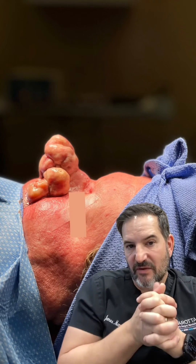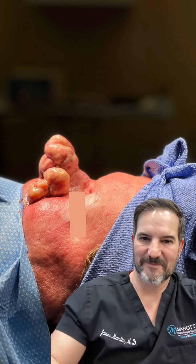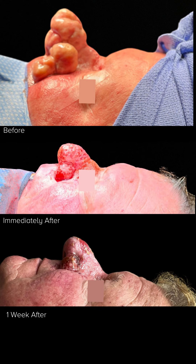So that's it on rhinophyma. I hope you enjoyed the video — take care. Thank you.